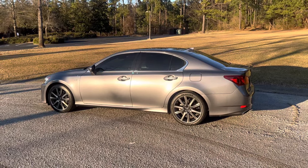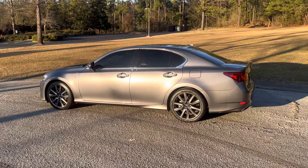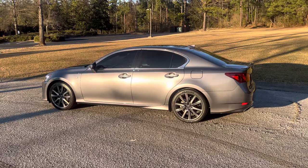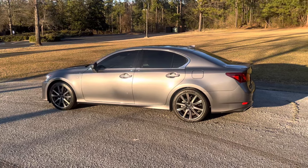All right YouTube, this is Brandon. I want to do a short video of my 2015 Lexus GS 350 F Sport. Another YouTuber inspired me to do a video of my car, so here it is.